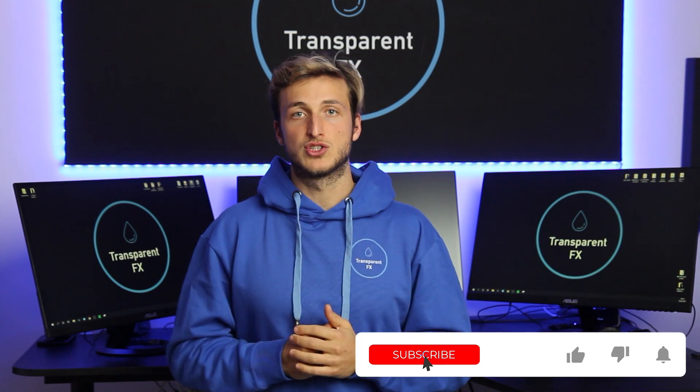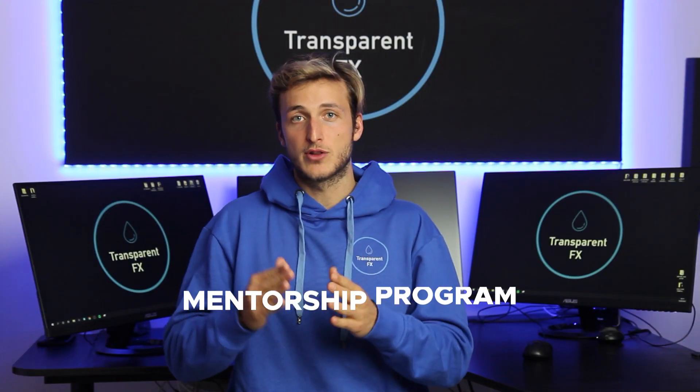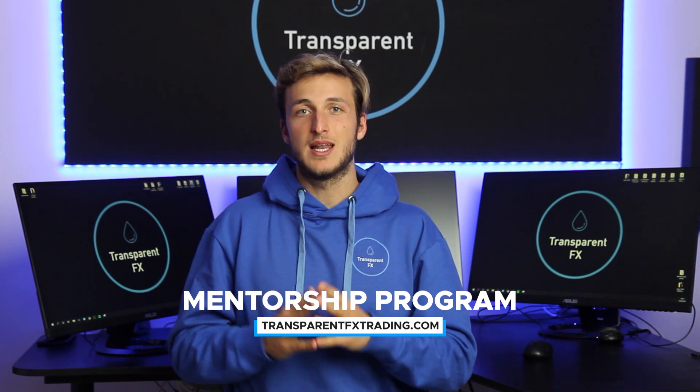If you enjoyed the video, make sure you smash that like button and comment below — it really does support the creation of more free education, analysis, and updates for all of you. You can also check out the mentorship program — the link is in the description. It's a very complete program: you get all the rules of my rule-based strategies and then trade them live with me. Each and every day I give you a new daily market breakdown showing how to apply the strategies with entries, stops, and take profits, as well as answering all your questions every single day including weekends.